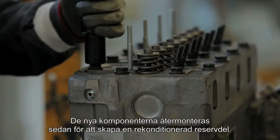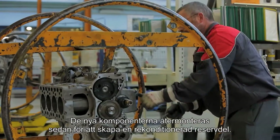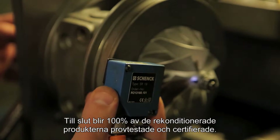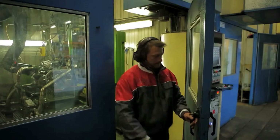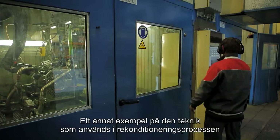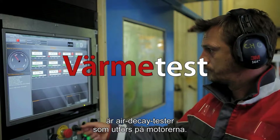The new components are then reassembled to produce a remanufactured part. Lastly, 100% of the remanufactured production is tested and certified. Another example of the technology used in the remanufacturing process is the air decay test performed on engines.